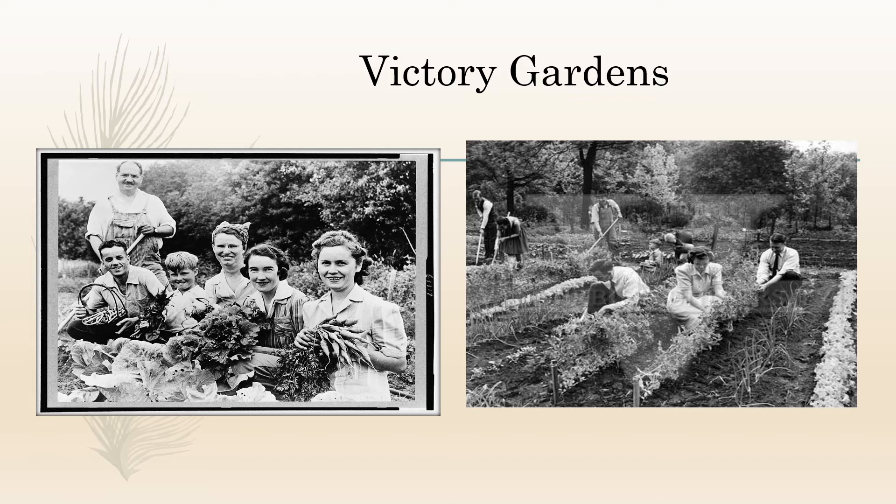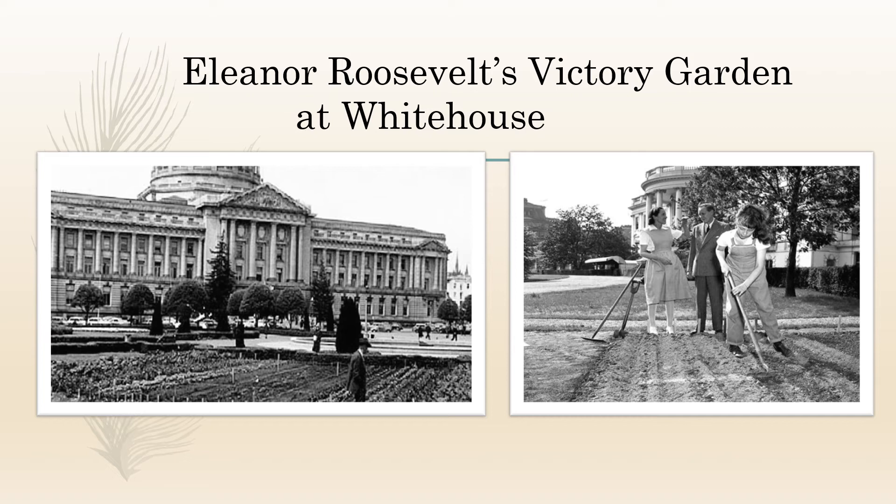The community gardens we see in cities today have evolved from a long history. During World War I and World War II, European and American governments encouraged people to plant vegetables, fruits, and herbs at private residences and public spaces. These were called victory gardens. These gardens not only supplemented food scarcity due to the wars but also helped in boosting the morale of the people. You can see the victory gardens here during World War II. Even Eleanor Roosevelt, former first lady, had planted a victory garden on the White House lawn in 1943.